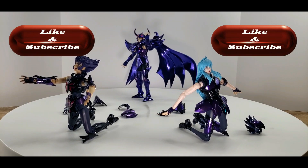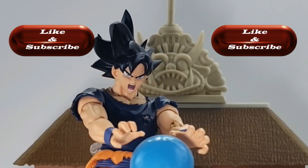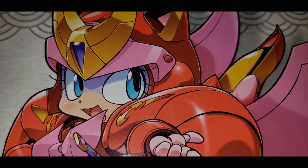Subscribe and join me on new weekly adventures. Now let's start the show — let's go.